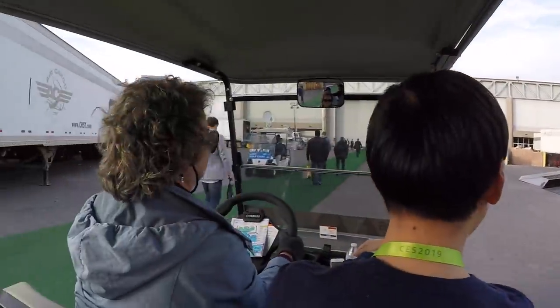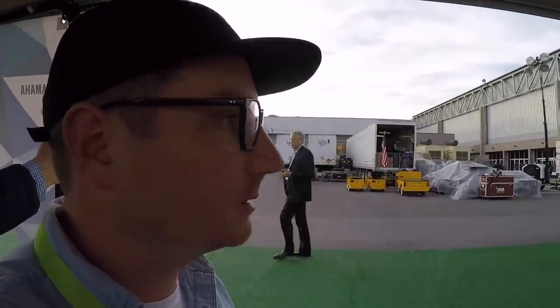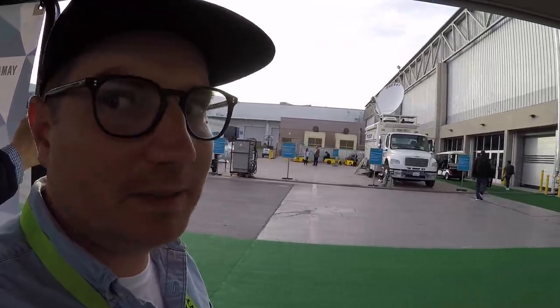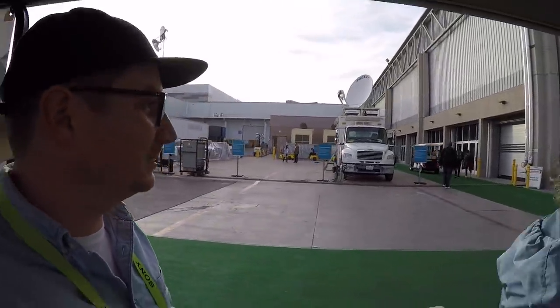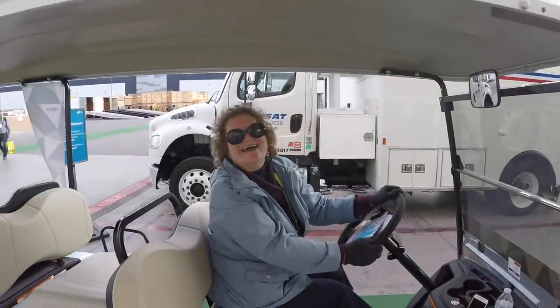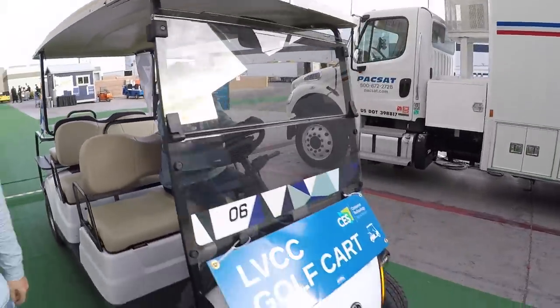On the way over to the Yamaha stuff — Chris, what do you think of the show so far? Pretty cool. Got to check out a lot of AI, robotics, smart cameras with facial recognition. Some interesting things ahead.